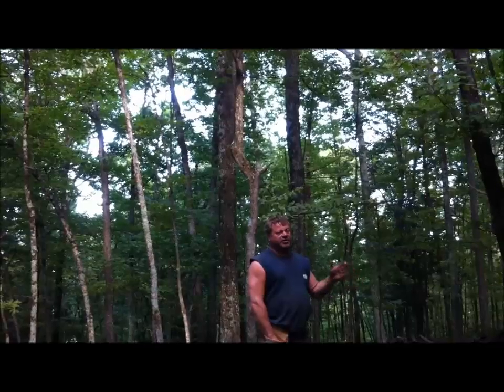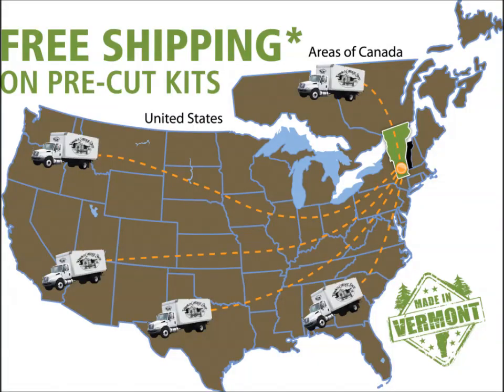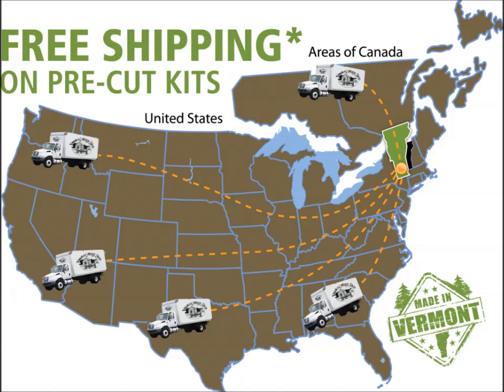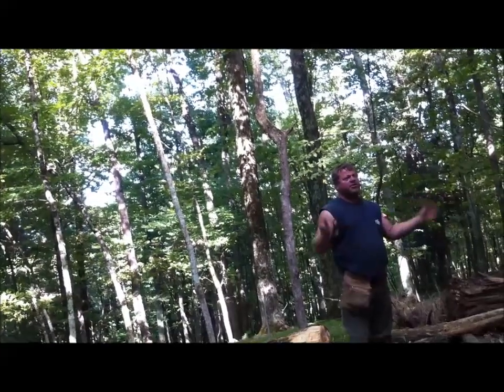This company offers free shipping for the continental U.S. and Canada, but they will ship worldwide too. If you want to build a camp yourself, you can just do a DIY plan and cut all the timber yourself.